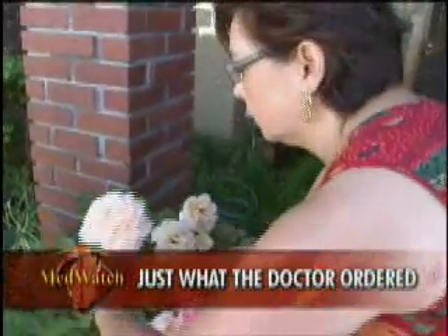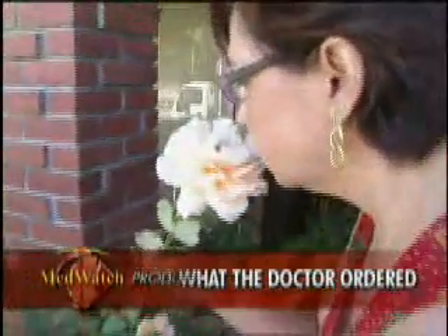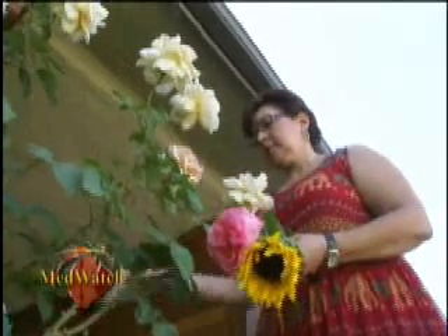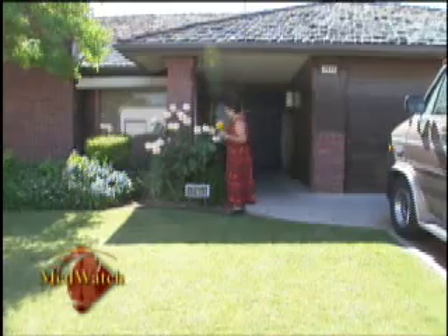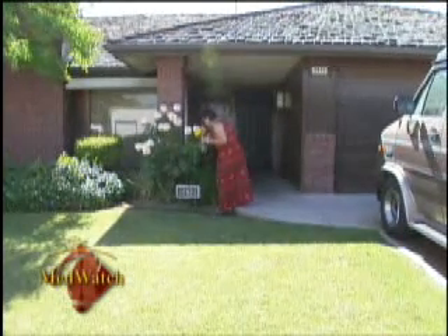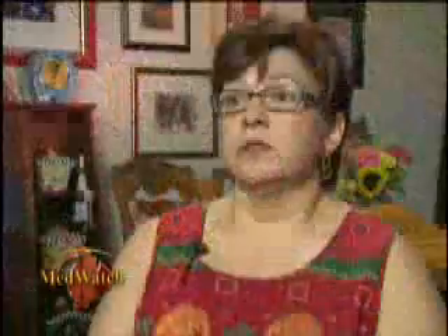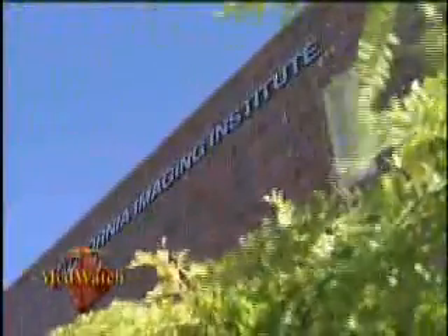Linda Carbin stops and smells the roses any chance she can get, even as she heads to the California Imaging Institute for a breast MRI exam. Her physician recommended one after her routine mammogram failed to show a lump in her breast. They felt the lump, but the mammogram did not show it at all, so they were concerned. With the risk of cancer in her family, they wanted to make sure there was nothing behind it or around it — that was the reason why they wanted to do the MRI.